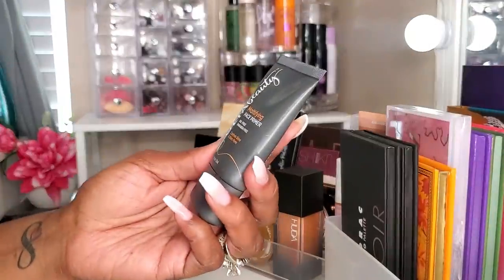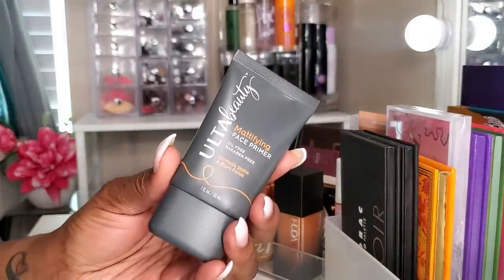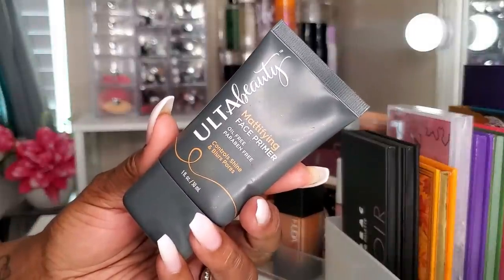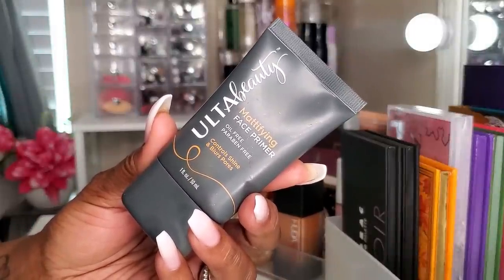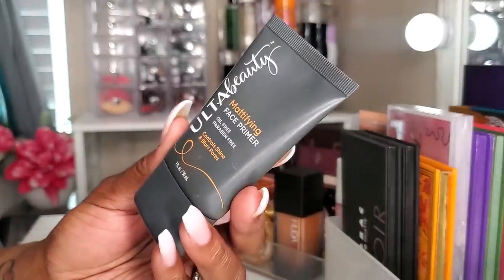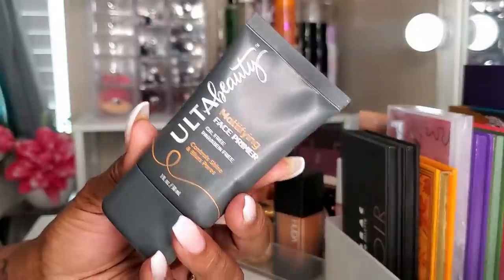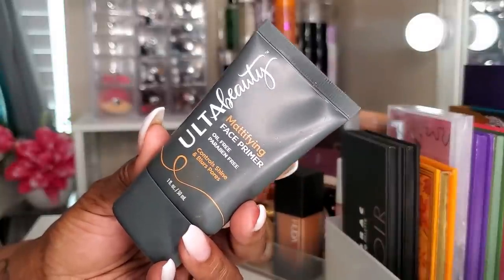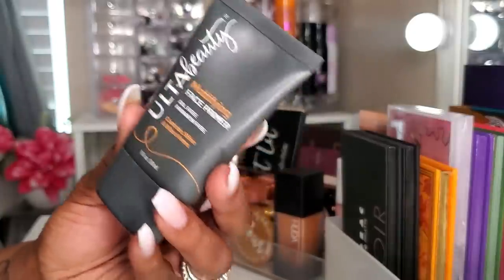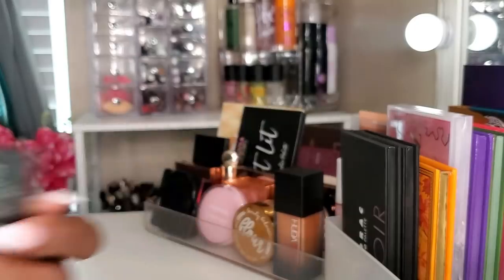I also have the Ulta Beauty Mattifying Face Primer. I've been using this stuff like crazy — it's basically the only primer I've been using for the last few months. I liked it and it just works for me as far as blurring my pores and controlling my shine. It works really, really nice. I'm glad I picked this up from Ulta Beauty.